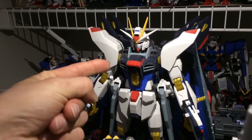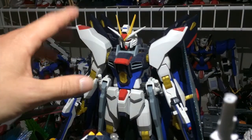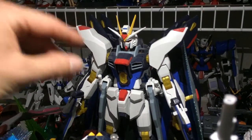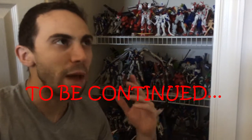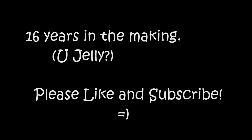This right here is the Crown Jewel — the 1/60th scale Strike Freedom Gundam. You can put batteries in it and all those gold parts light up. Believe it or not, this is only about half of it. I've been at this for a while, and we're still not done.